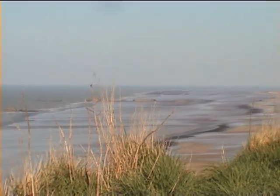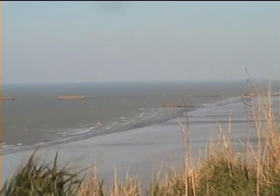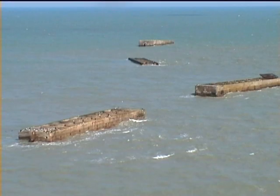This is Arromanches on the Normandy coast. It seems impossible now, but this quiet beach was the site of an engineering miracle that helped to alter the course of history, because sited here was one of the famous Mulberry Harbours, and its remains can still be seen today.